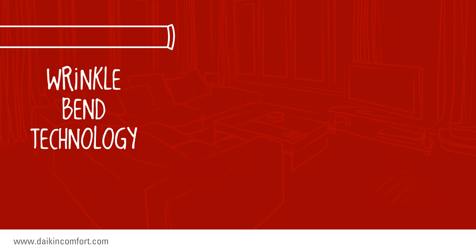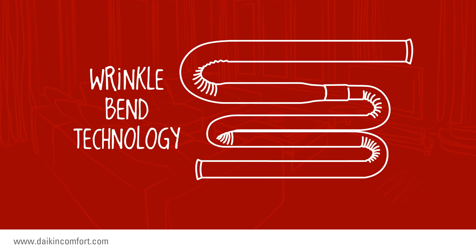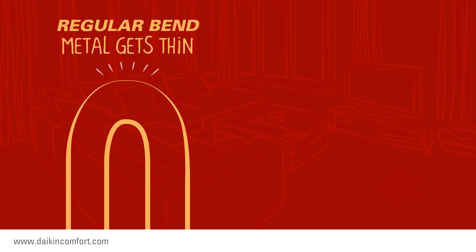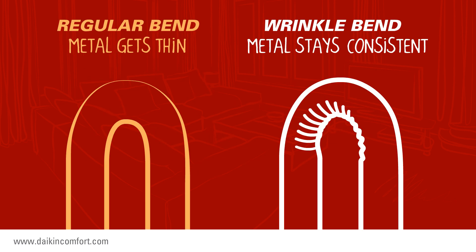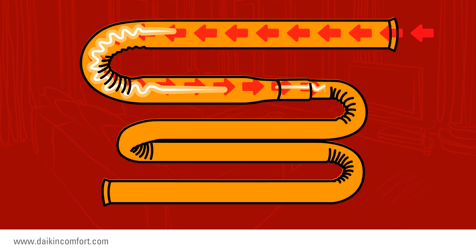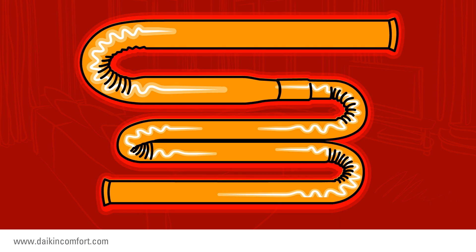This heat exchanger uses wrinkle bend technology. During the manufacturing process, simply bending the tube would create thinner areas or stress the metal. Use of wrinkle bend technology helps to maintain a consistent thickness of the heat exchanger tubing. Also, the wrinkles create turbulence inside the tube that helps to transfer the heat from inside the tube to the outside, thus increasing its efficiency.